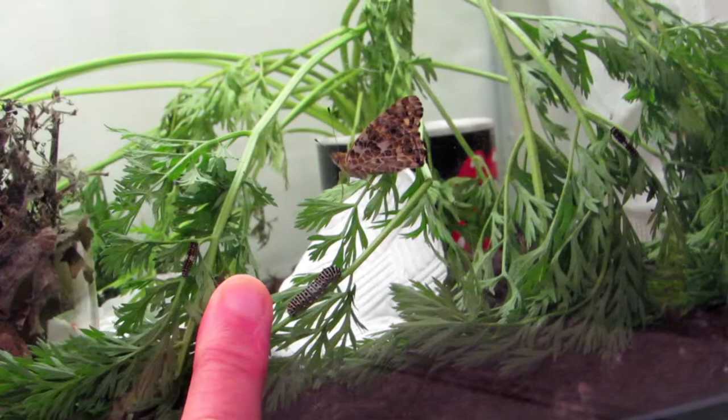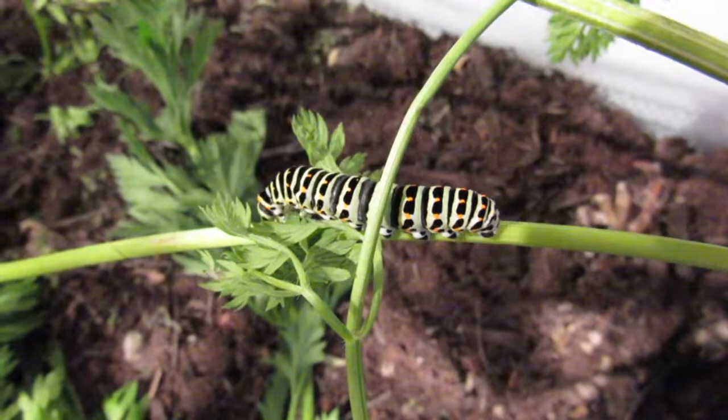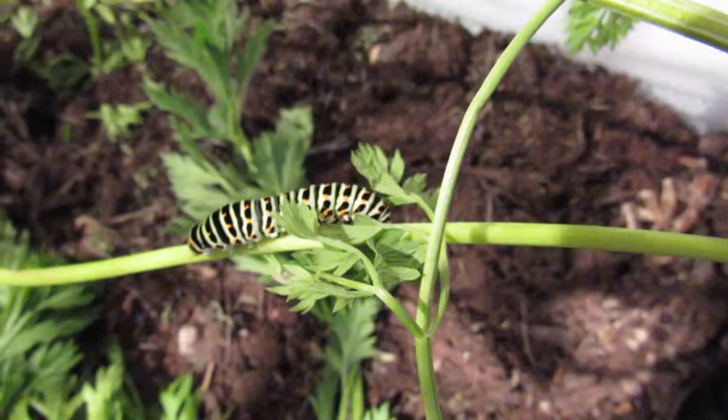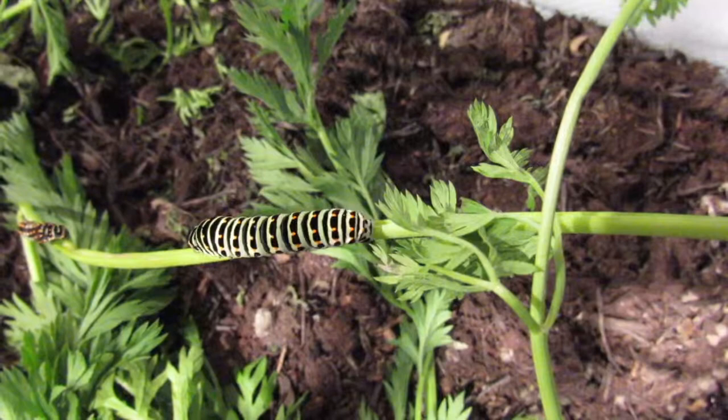This is in fact the European swallowtail butterfly caterpillar, which is the cousin of our indigenous swallowtail — very similar in its markings both as a caterpillar and as a butterfly. And if you know your butterflies, you will know that the swallowtail is our largest and most beautiful butterfly.